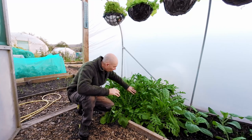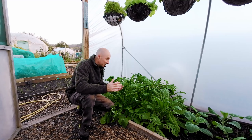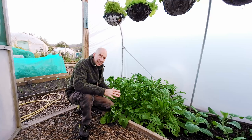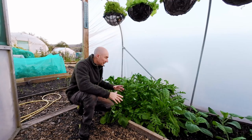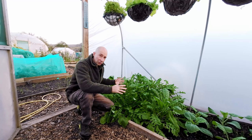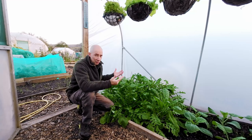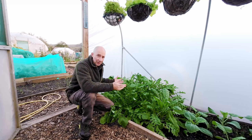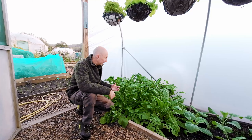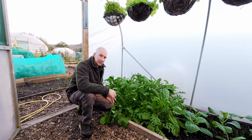Down on the ground in the polytunnel we have all of this lovely rocket — there's far too much rocket and I've been harvesting this like crazy, it just keeps coming back. This has probably got two or three weeks left in it, and then it'll need to come out and we'll plant either lettuce or curly kale into this part of the polytunnel.